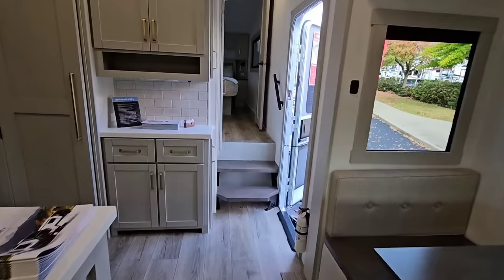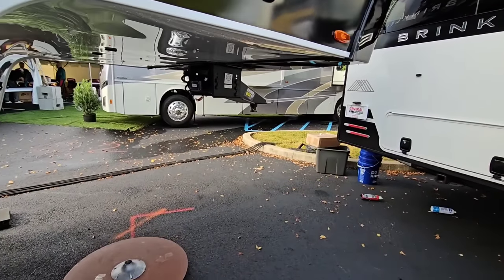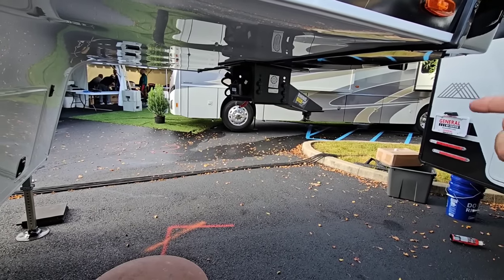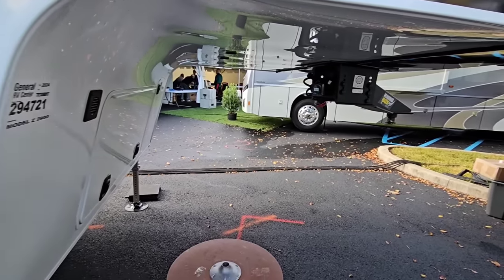Out here on the exterior — it does have the Rhino Box up front with the Rhino frame. You can actually opt for a Gen Y frame or a Gen Y Goose Box as well if you want to go with a Gen Y Kingpin or the Executive gooseneck connection.